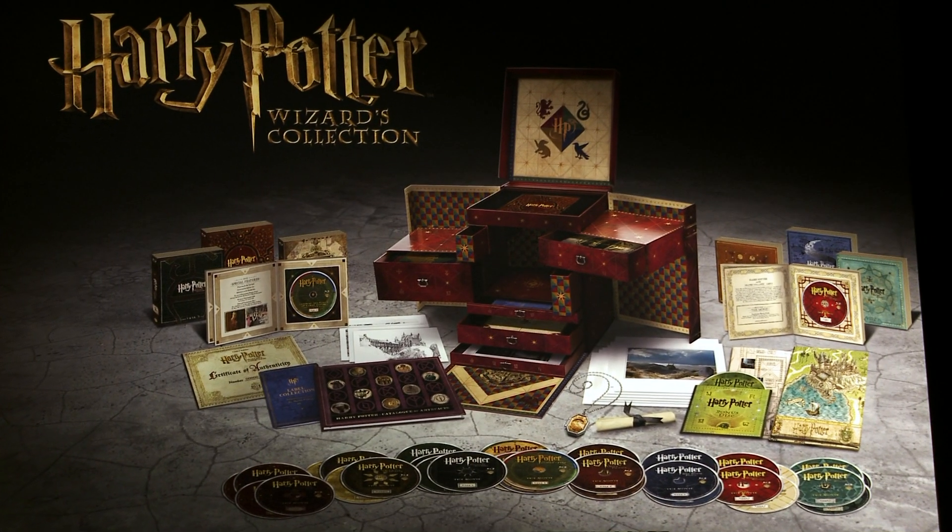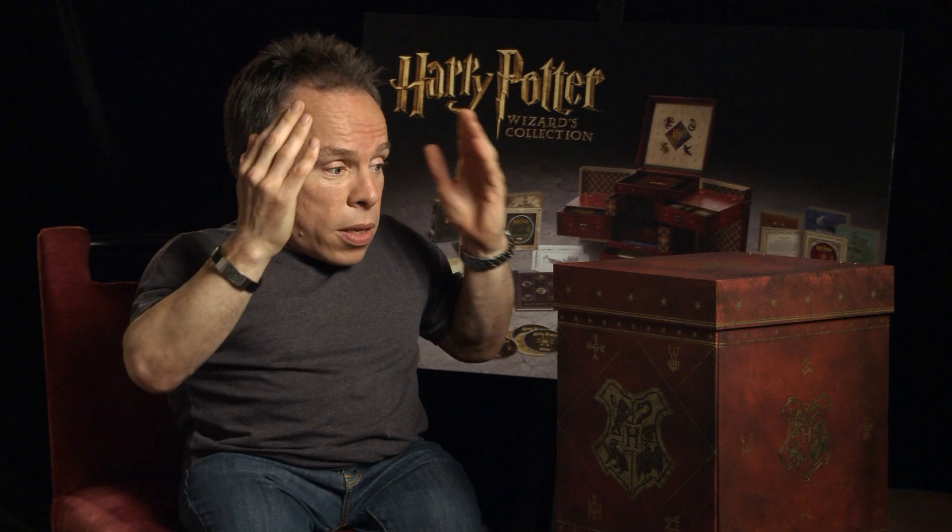Hello. Today I'm taking you through the fantastic new Harry Potter Wizards Collection. Wow, it's massive.